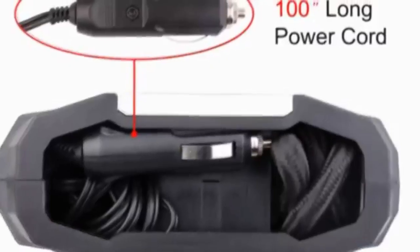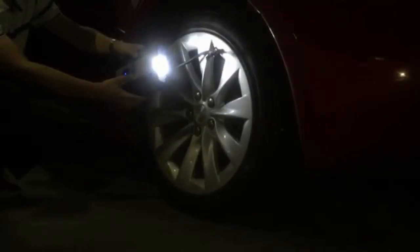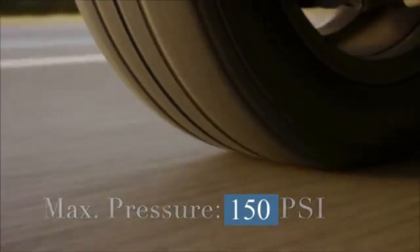But it gets better. With a 10-foot power cord, 15-inch air hose, twist-to-connect nozzle, and bright LCD backlight, regardless of time or place, you're ready to provide each of your four tires with up to 100 PSI of air inflation.